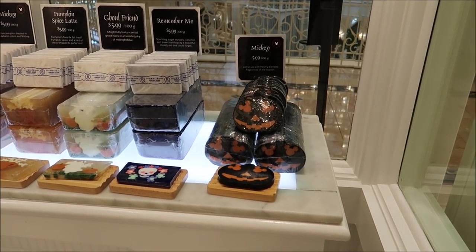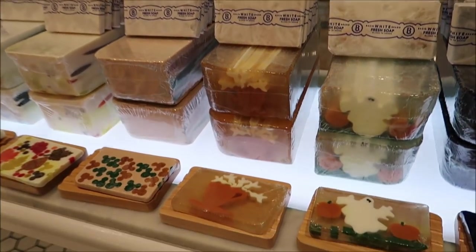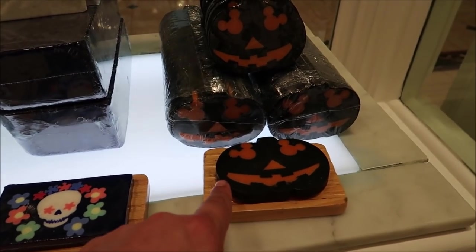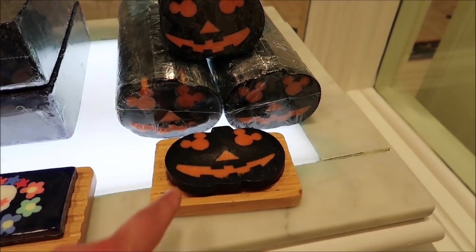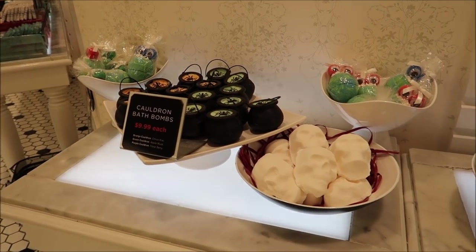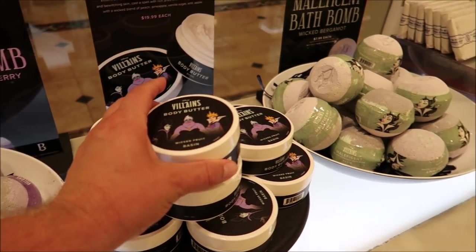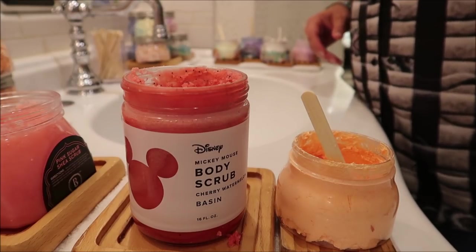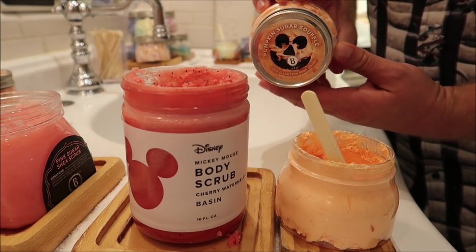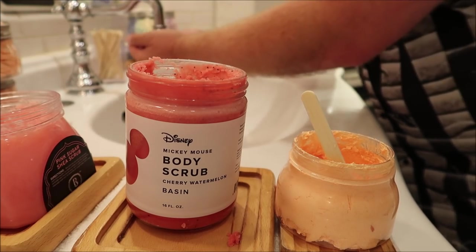Of course we have to stop at Basin — you can't come to the Grand Floridian without stopping at Basin, washing your hands, and checking out the new soap. They've got the Mickey Halloween soap, the 'Remember Me' soap, and a pumpkin spice latte soap for $5.99. I already have two at home and they destroy your soap dish — everything gets black — but they smell great. They also have cauldron bath bombs, skull and Ursula bath bombs, and villains body butter. I'm going to try the pumpkin sugar scrub.